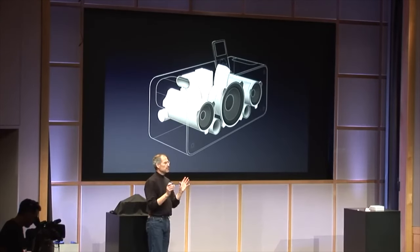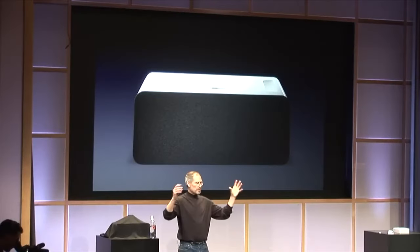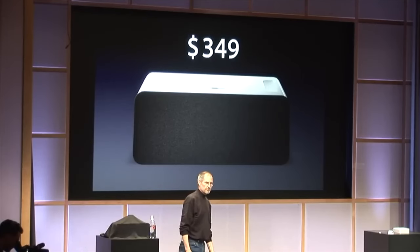With the built-in handles, it was portable. You could plug it into the wall, but you could also run it off of six D-sized batteries for up to five hours — and yes, I did Google that. But with a price tag of $349, which is about $550 in buying power today, it wasn't cheap, and it wasn't moving the needle enough for Apple to keep it around.